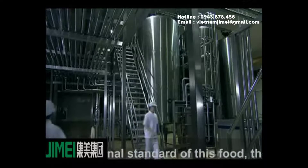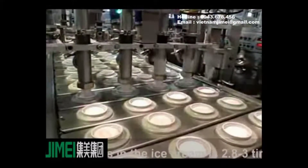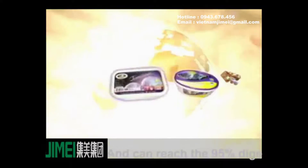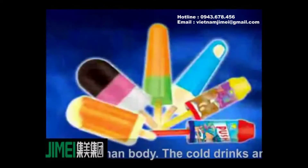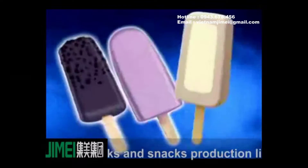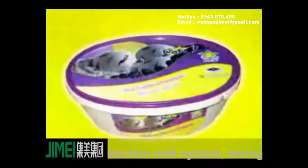Depending on international standards for this food, the nutrition contained in ice cream is 2.8 to 3 times that of a regular meal and can reach 95% digestibility in the human body.